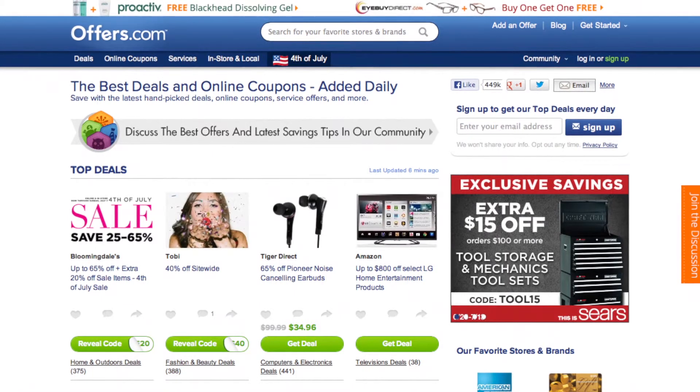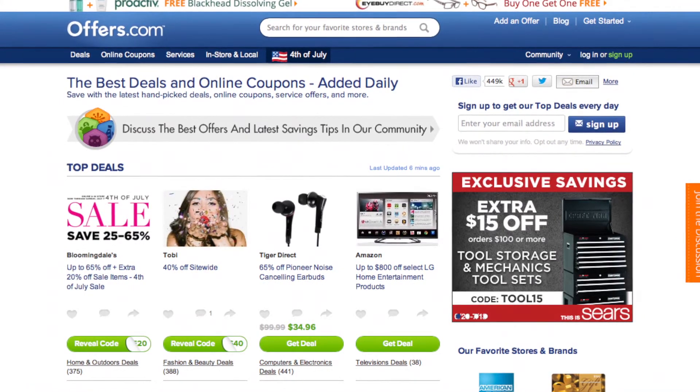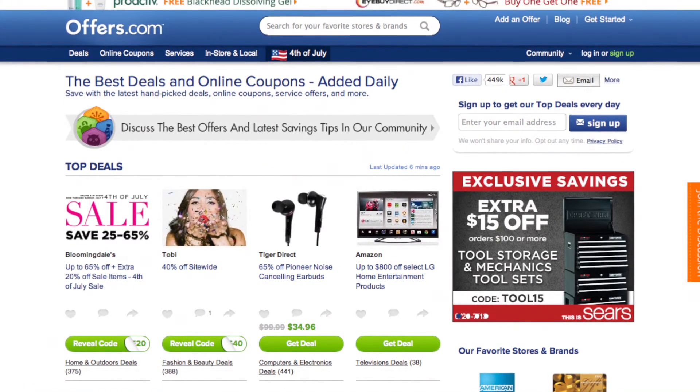And remember, all the offers are verified, rated, and updated daily by our awesome Offers.com team. So you never have to worry about them not working when you go to make your purchase.